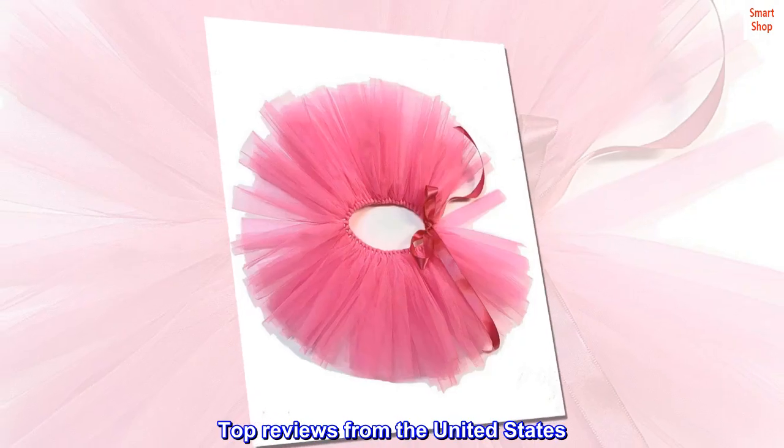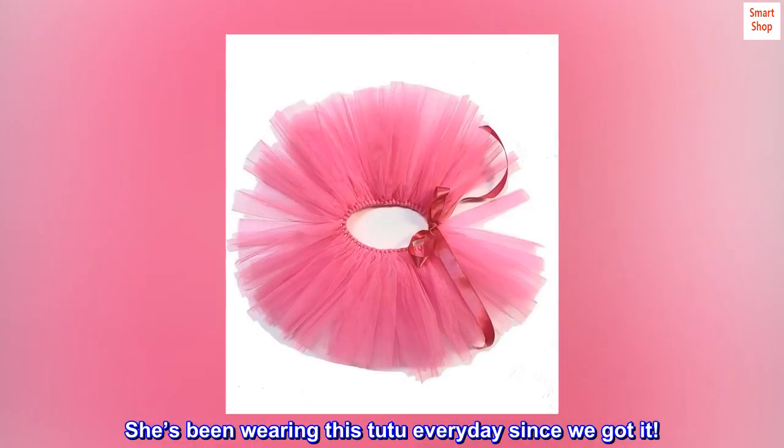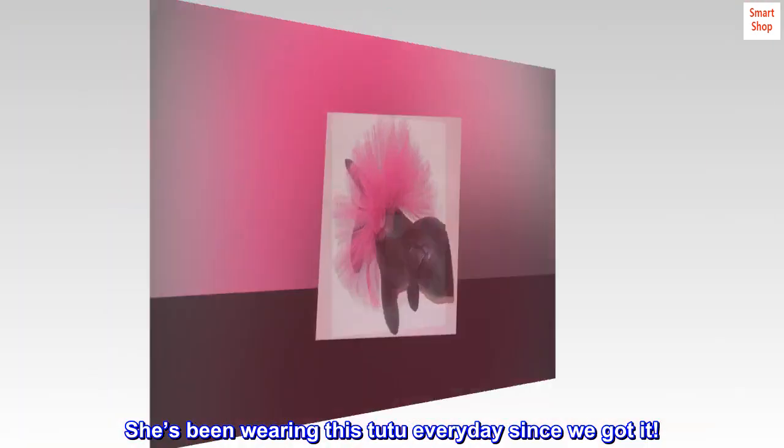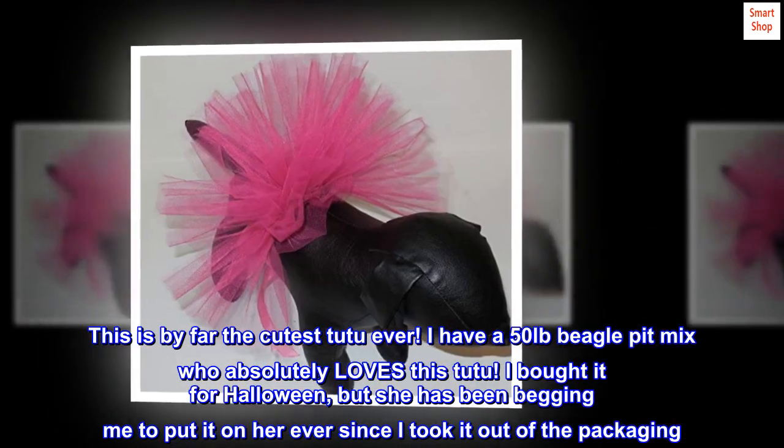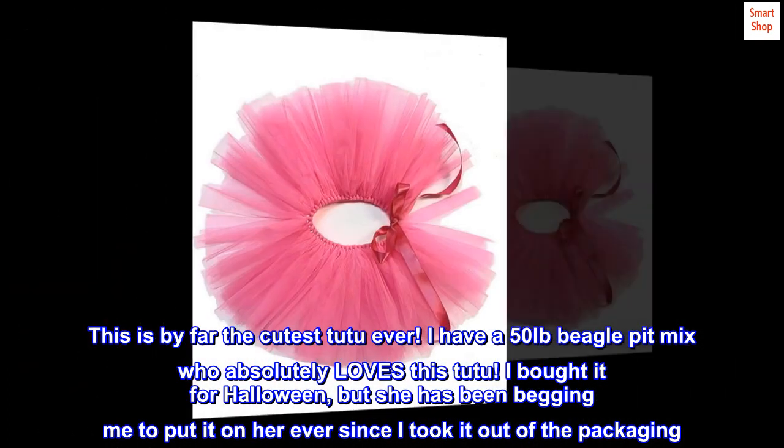Top reviews from the United States. She's been wearing this tutu every day since we got it. This is by far the cutest tutu ever. I have a 50 pound beagle pit mix who absolutely loves this tutu.